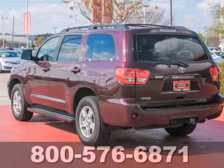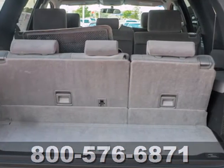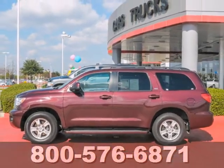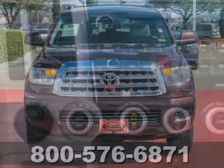Engineering features include a powerful V8 engine, electronic stability control and four wheel anti-lock vented disc brakes. Tremendous capability and expansive accommodations combined with Toyota quality to take this Sequoia to the top of its class.